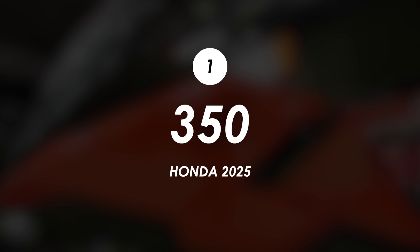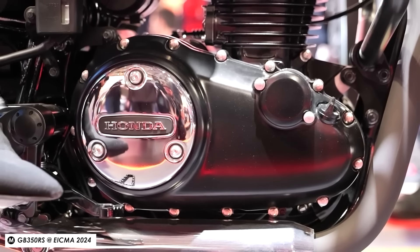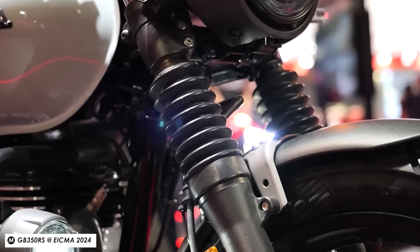We'll go in order of capacity ascending, starting with the new 350 — the GB350 RS, which we covered a couple of weeks back at Eichmann. Some variant of it has been on sale in Asia for a while as the CB350, but for 2025 this particular model is now going to be available in the UK and in Europe.